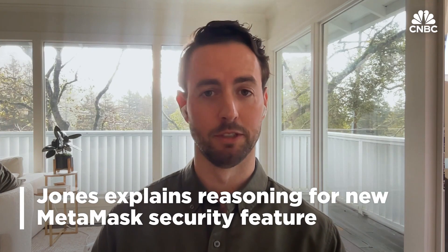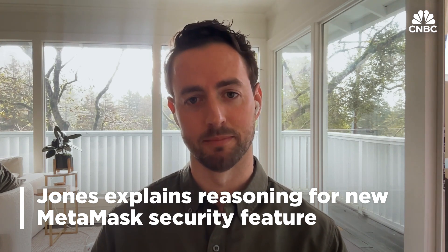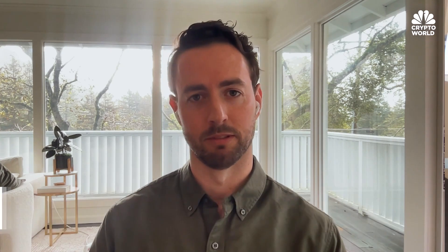MetaMask estimates that this year alone, these security alerts will prevent hundreds of millions worth of dollar assets from being stolen. A common tactic used by hackers is creating fake browser extensions that try to steal private keys when installed on devices, and these malicious extensions often imitate popular crypto wallet extensions like MetaMask to trick users into giving up their private keys. About 10% of all new decentralized applications, or dApps, that get released are malicious.